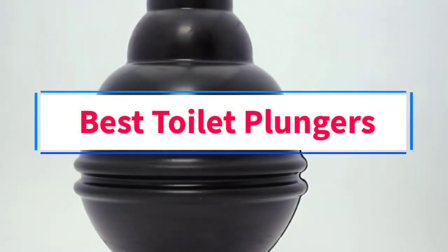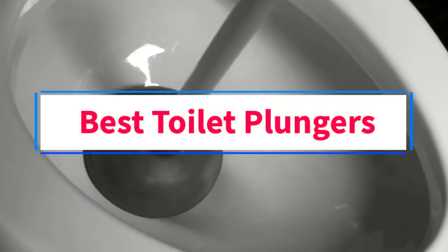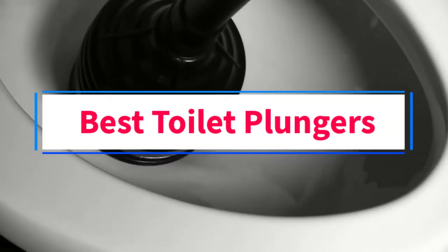Are you looking for the best toilet plungers? In this video we will look at seven of the best toilet plungers on the market.